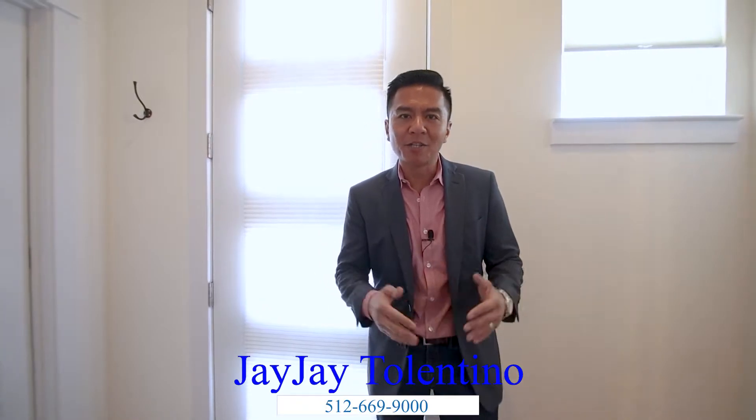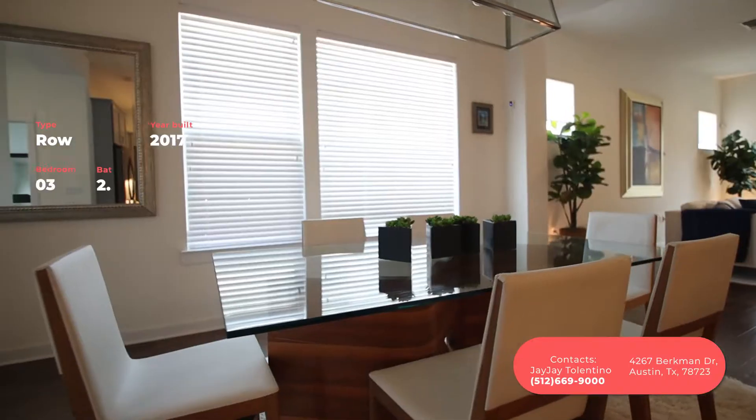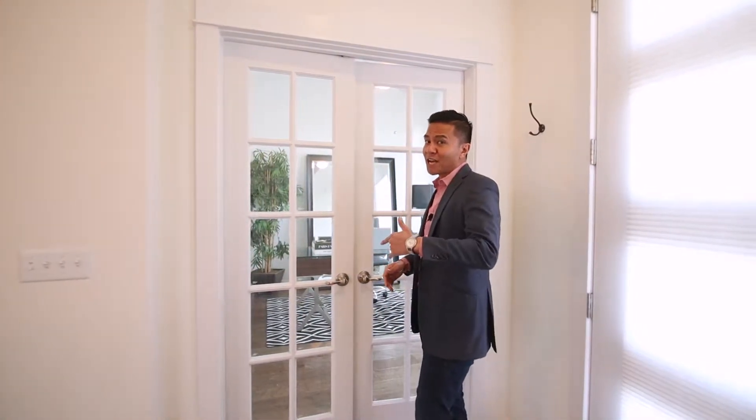Hello out there, viewers — welcome to another Tolentino home tour. This is a very special property in the Mueller subdivision: 4627 Berkman Drive. This property is a little over 2,200 square feet, it's a three bed, two and a half bath, built in 2017, two stories, and as you saw it's a row house — it's the end of a fourplex. Let's start out by looking at the office.